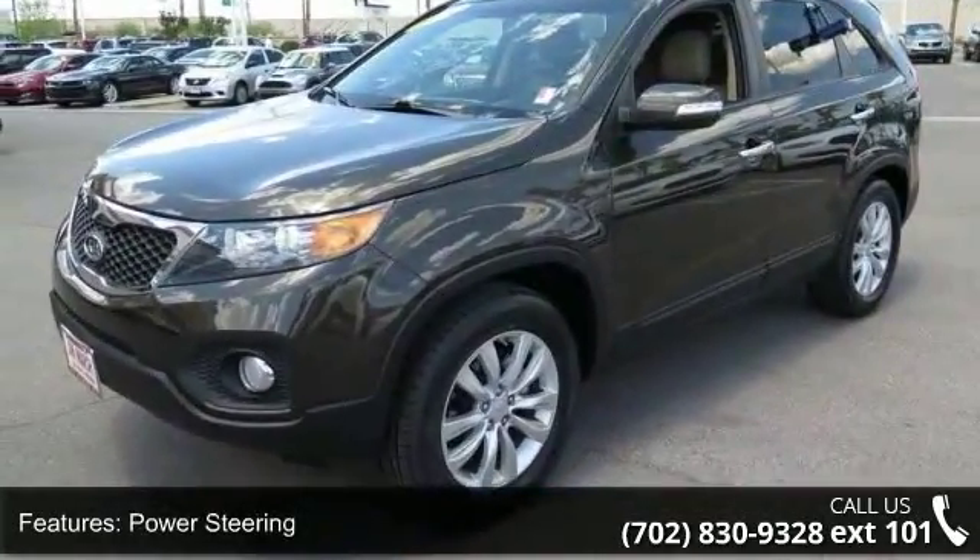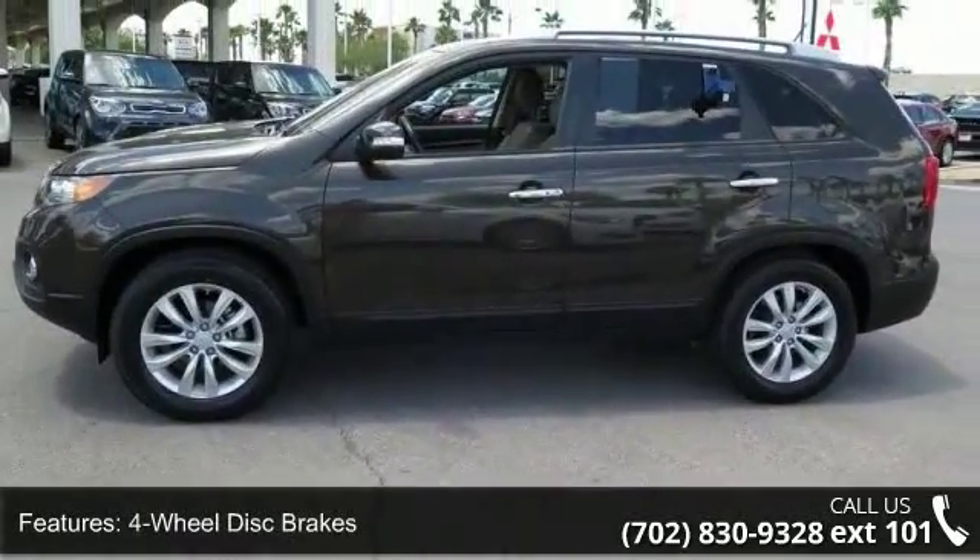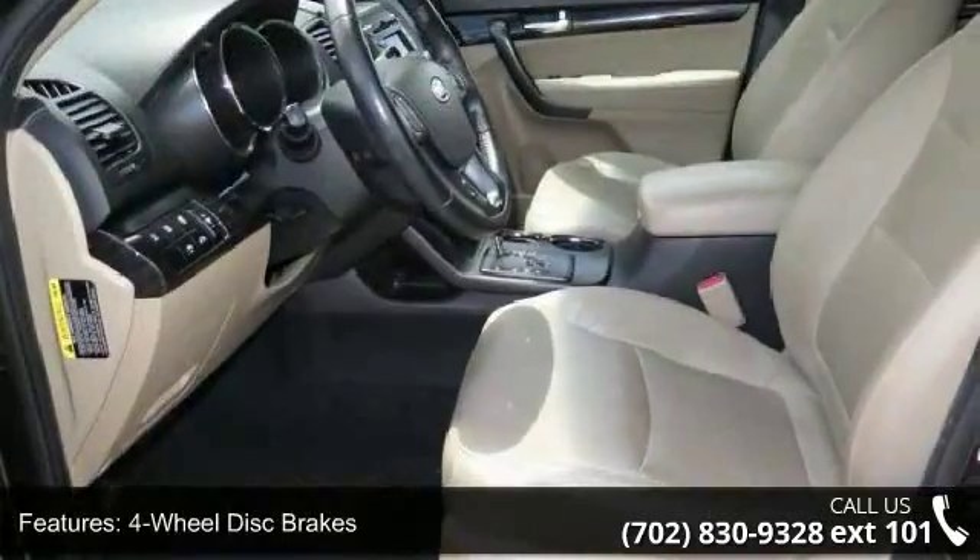Some of the top features included with this vehicle are front-wheel drive, power steering, 4-wheel disc brakes, aluminum wheels, rear spoiler, and automatic headlights.